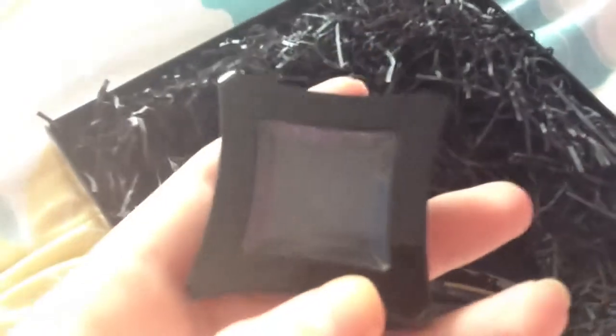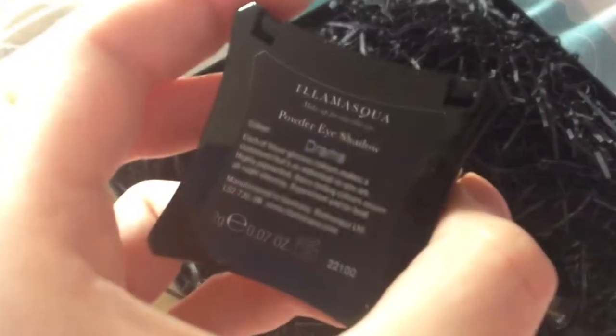The second eyeshadow is a dark, dark navy blue - it's called Drama. Many people were getting a very dark matte black, which I wouldn't use, so I'm really happy with this dark navy blue instead. There's no glitter or shimmer in it. I really do like the packaging as well.